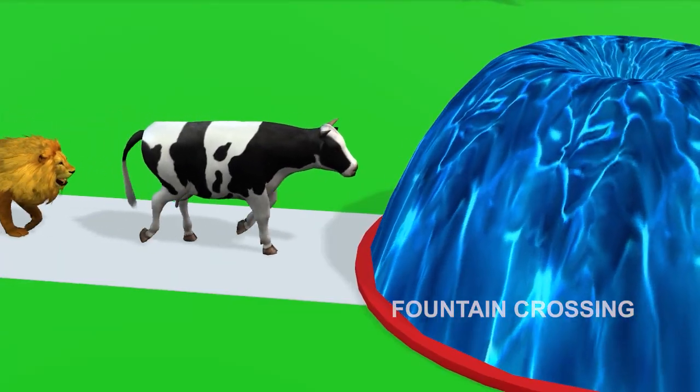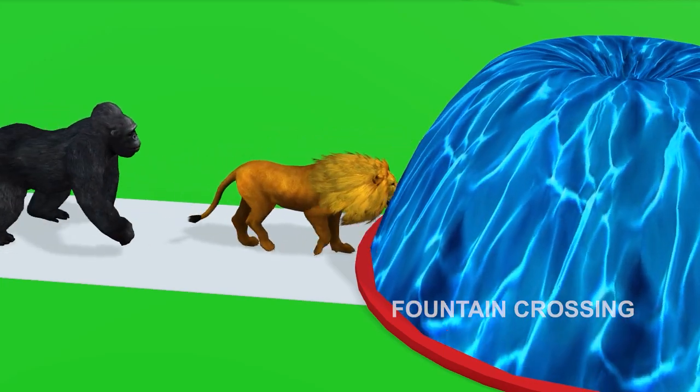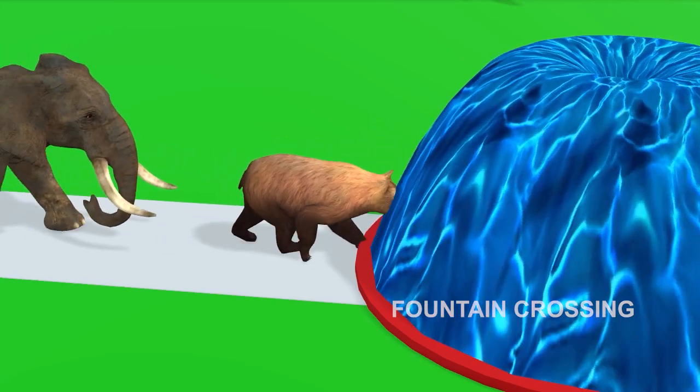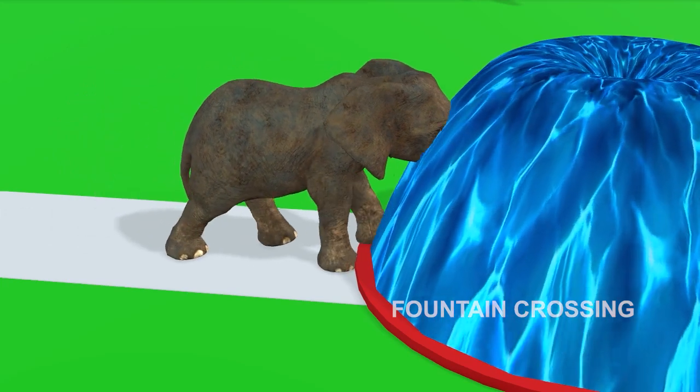Cow crossing the fountain! Lion crossing the fountain! Gorilla crossing the fountain! Bear crosses the fountain! Elephant crossing the fountain!